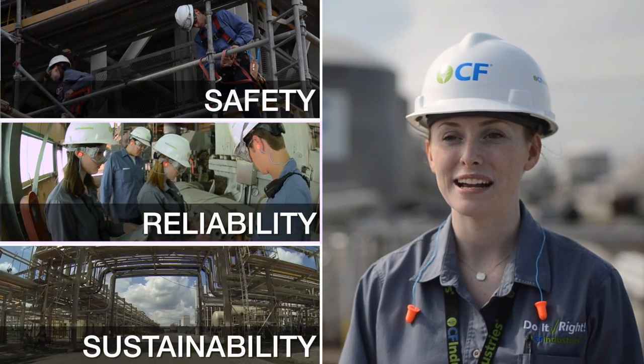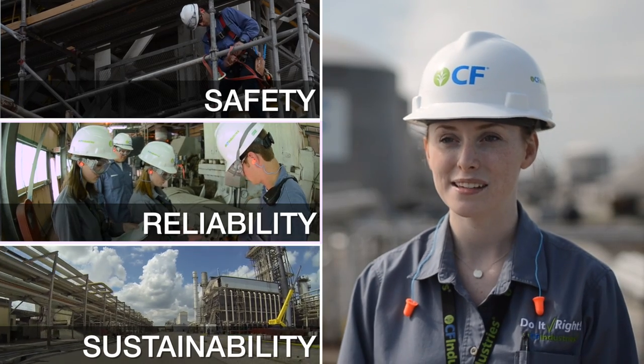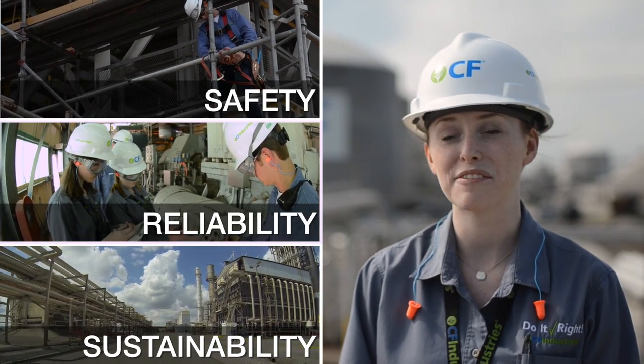People at CF are very serious about their safety and love the safety culture. CF operates with safety, reliability, and sustainability in mind always, and this leads to operational excellence in everything that we do.